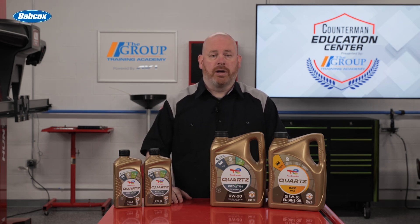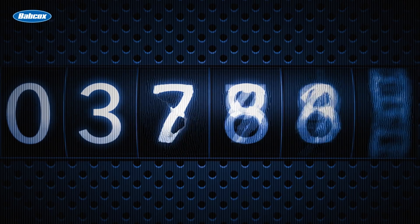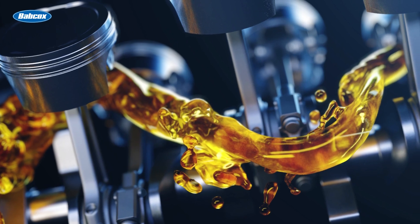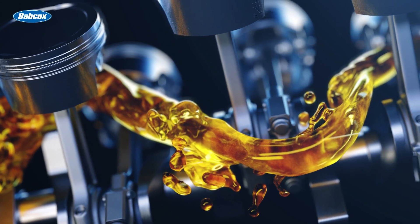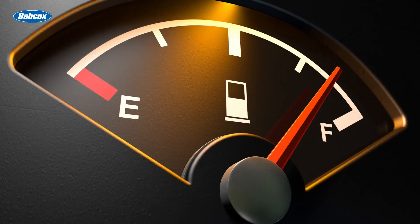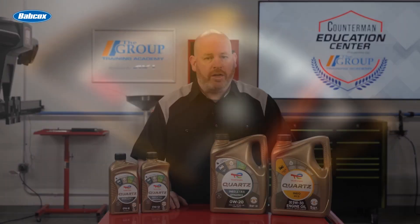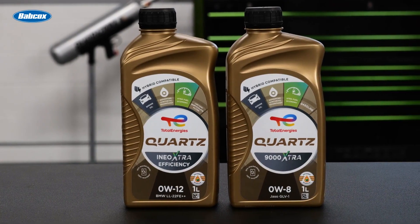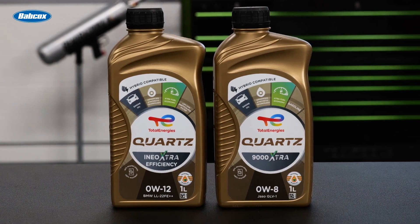The benefits don't end there. Generally, synthetics last thousands of miles longer than conventional before an oil change is necessary. Also, synthetics maintain their lubricating properties longer than conventional oils, which can lead to better fuel economy. Synthetics are formulated to protect modern engines, but also to work effectively with variable valve timing systems. Using the exact oil an OE manufacturer calls for is critical.